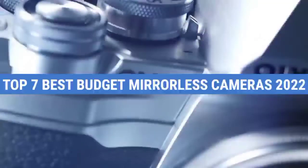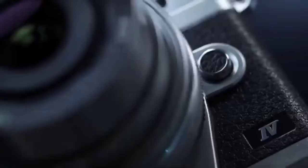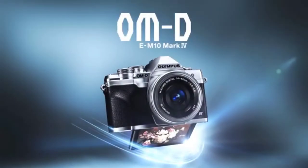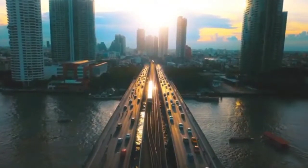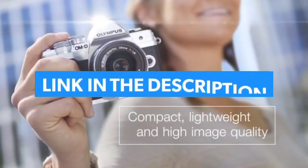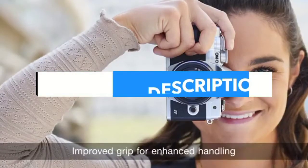Top 7 Best Budget Mirrorless Cameras 2022. Through extensive research and testing, I have put together a list of options that will meet the needs of different types of buyers. So whether it's price, performance, or particular use, we have got you covered. For more information, I have put links to the products in the description — make sure to check it out.